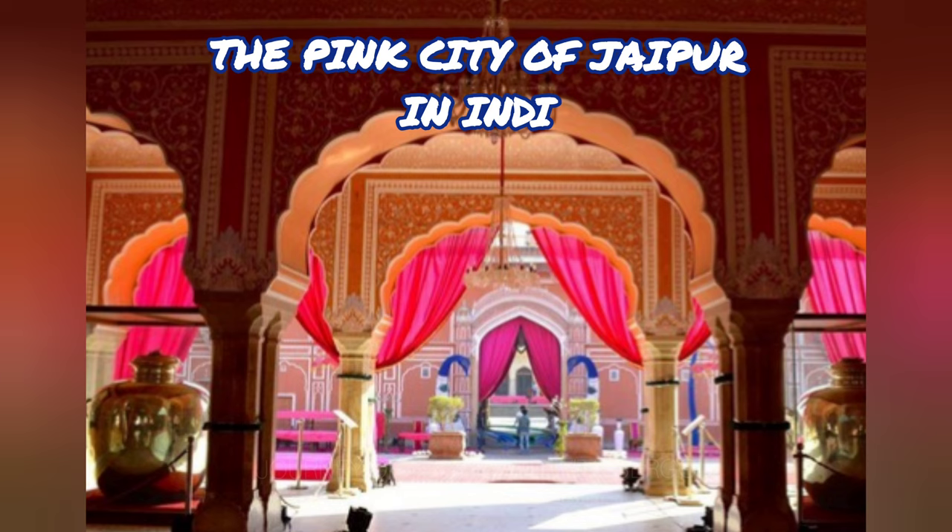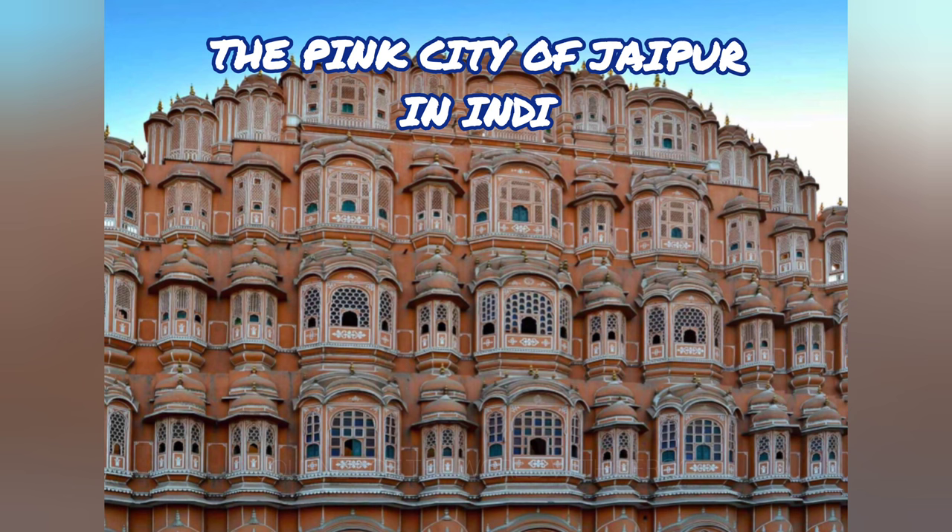The Hawa Mahal Palace's pink sandstone exterior is the most well-known landmark and symbol of the city. The palace was constructed for royal princesses so that they could covertly see what was happening outside from their chambers via the building's bars.